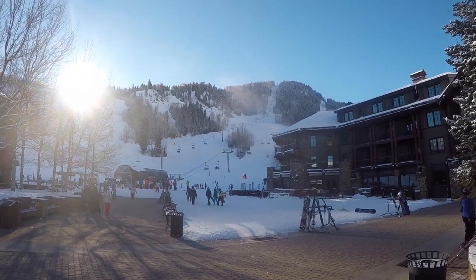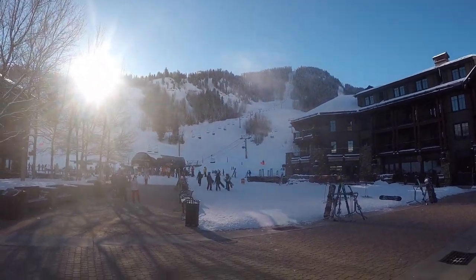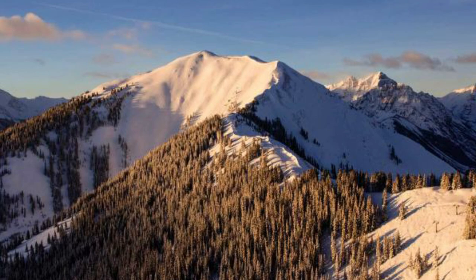Most bigger ski mountains will have one place or area with the more difficult skiing grouped together. In this case on Aspen Highlands it's called the Highland Bowl. It's honestly one of the most beautiful places in my opinion, so I thought it'd be cool to document myself going down.